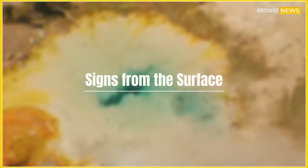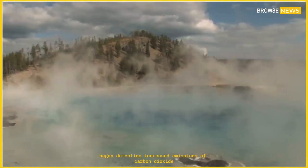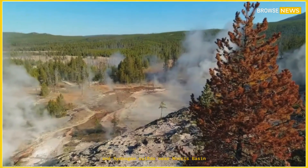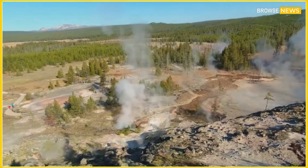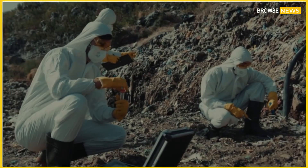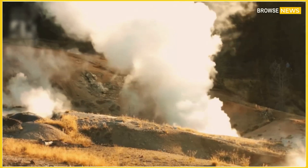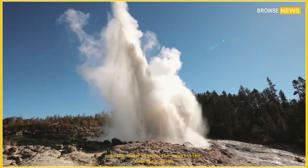Signs from the surface. By mid-year, field instruments began detecting increased emissions of carbon dioxide and hydrogen sulfide near Norris Basin — gases often associated with magmatic degassing. Thermal cameras showed small glowing areas near Steamboat's runoff channels, hinting at rising heat flux. Meanwhile, seismic sensors continued to record hundreds of small quakes per week, many of them clustered directly under Steamboat — some lasting for minutes, echoing deep within the crust like rumbling waves.